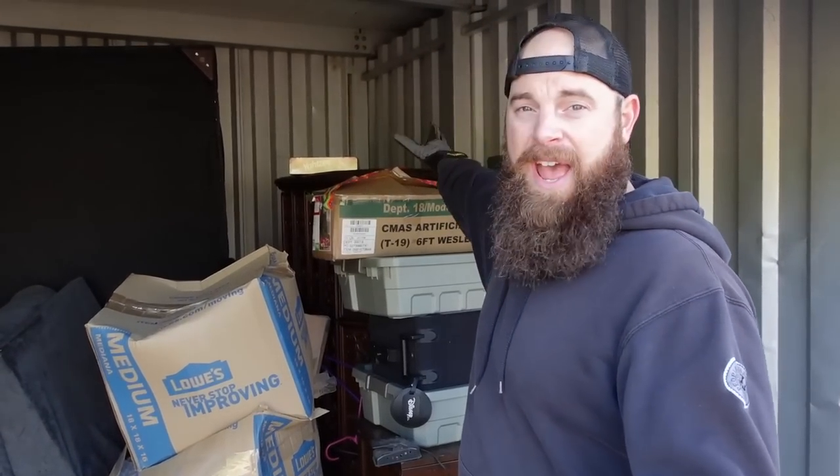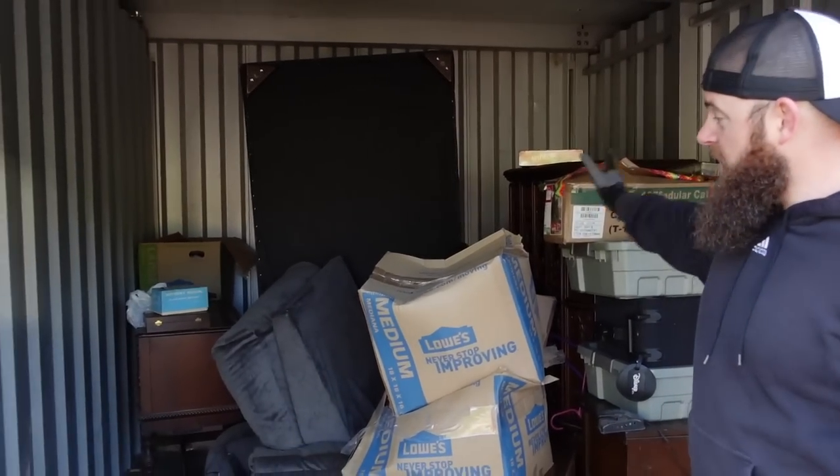We bought this storage unit for $626. This is part two — if you didn't watch the first part, go watch it after this video. We found gold, vintage decorations, vintage everything. We found a Brooklyn Bridge piece from around 1886 and a Bible from 1867, so some really antique stuff. This is all we have left, and it's a ton of boxes.